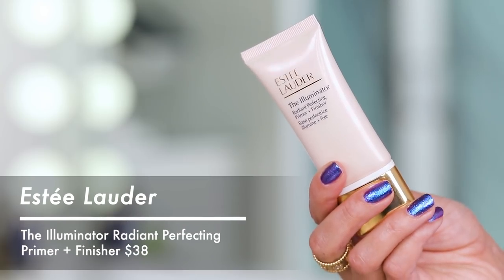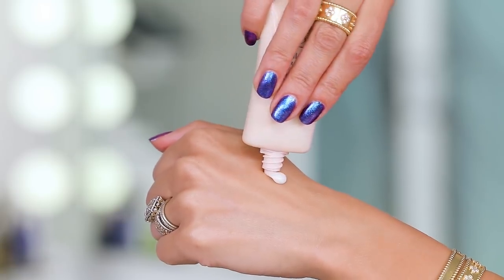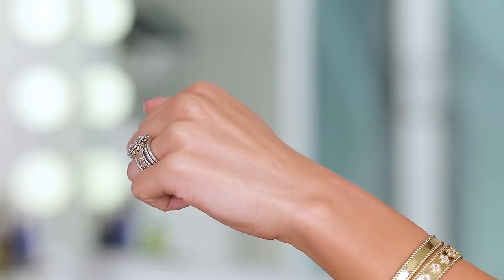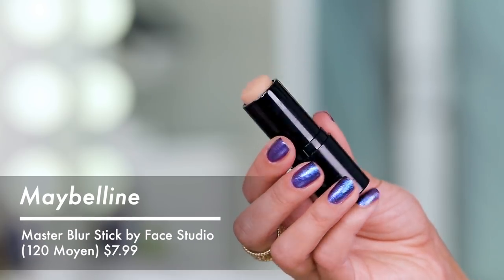I do want to give Estee Lauder some love though — the Illuminator Radiant Perfecting Primer and Finisher is great. It's like a more subtle Strobe Cream from MAC. It works beautifully underneath foundation with a subtle glow, moisturizes, and makes skin look really pretty. If you have drier skin and crave an illumination boost, this one is quite nice — not sticky, melts into the skin really well.